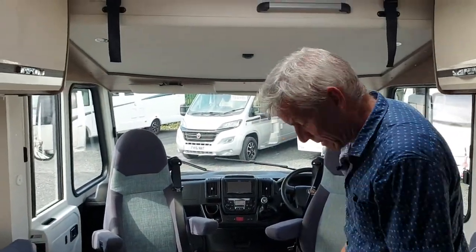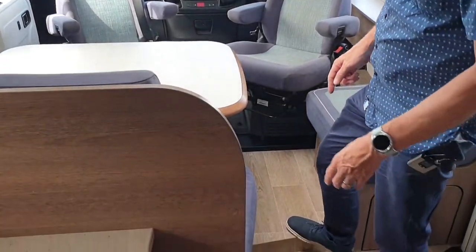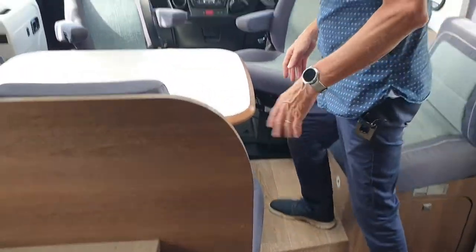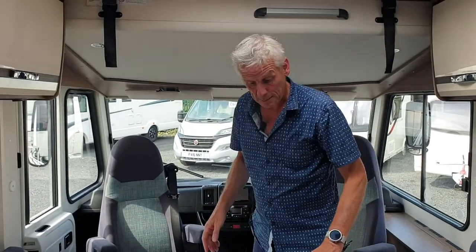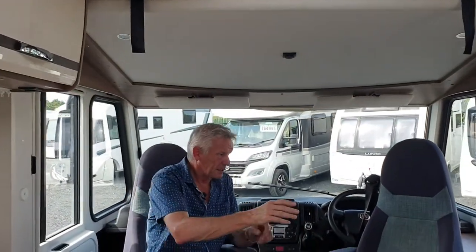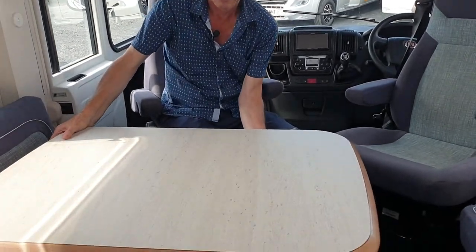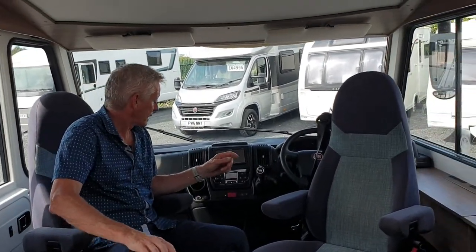You do have one little awkward thing — there's a step here, but you get used to it eventually. It's a step up into the social area, where you've got a nice little bench seat, two forward-facing seat belts. This actually makes into an L-shaped lounge — the section slides along and moves around, so there's plenty of room for maneuverability.